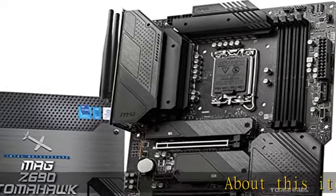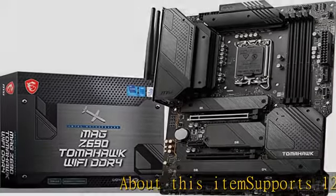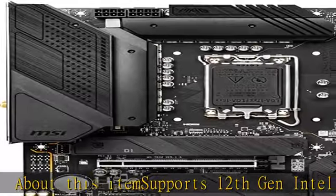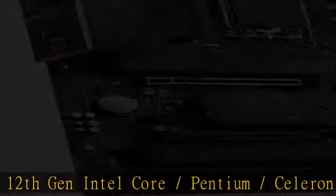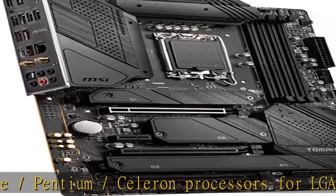About this item: supports 12th Gen Intel Core, Pentium, and Celeron processors for LGA1700 socket. Audio ports rear 5.1 plus optical S/PDIF, Realtek ALC4080 codec.